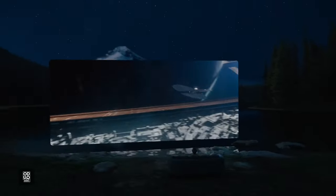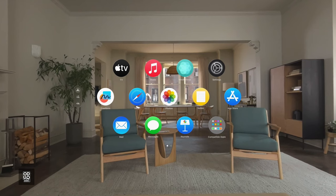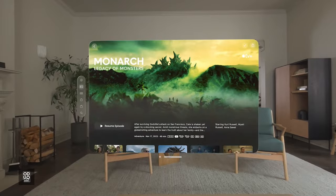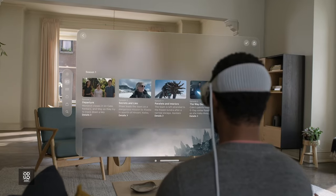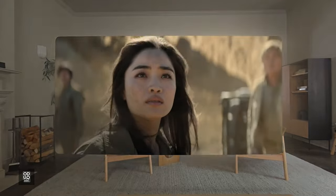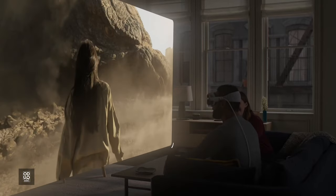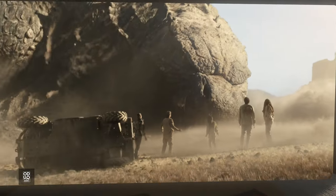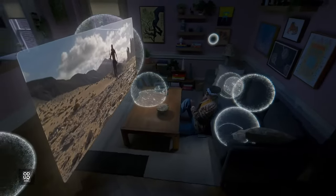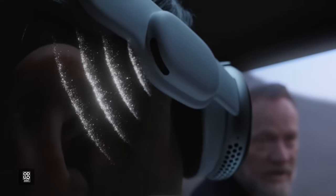Everyone likes movies, and Vision Pro takes movies to a whole new level. Open the TV app — you can actually navigate with your voice. Siri, open Apple TV. To scroll, pinch your fingers together and pull in the direction you want the content to go. Scale up the screen so it really takes over your space, and you'll feel like you have your own movie theater. With Apple Vision Pro, the sound is surround. That spatial audio comes from the audio pods, which sit just outside your ears and deliver rich spatial audio.